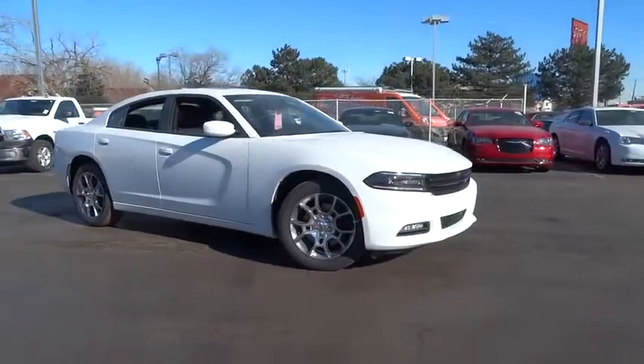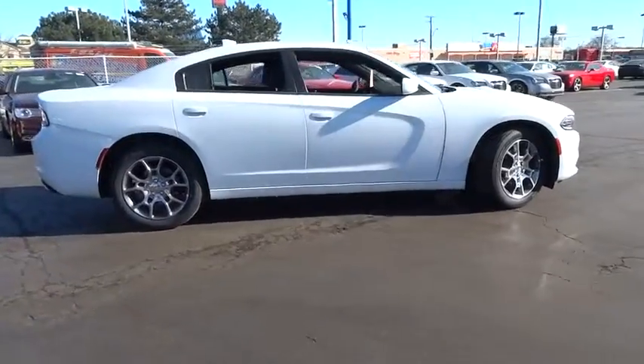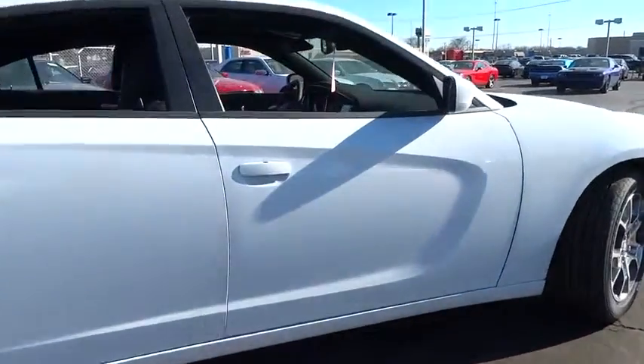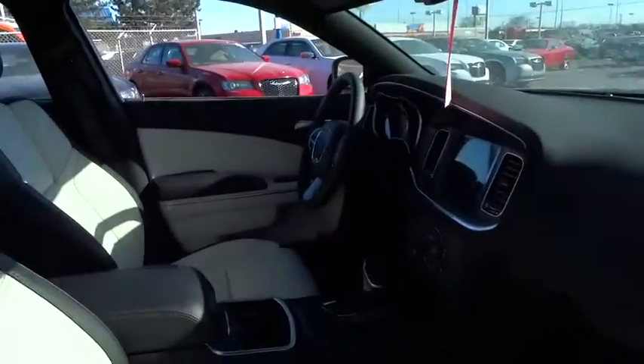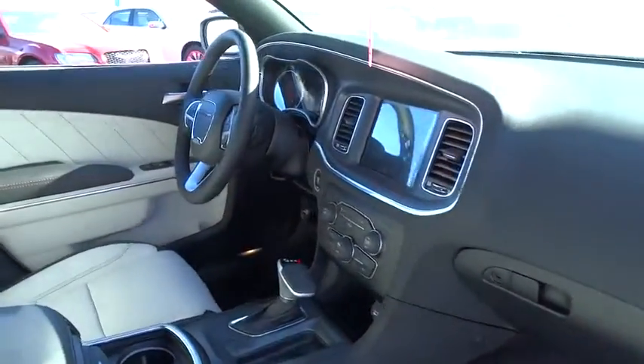2016 Charger injects some versatility, comfort and sophistication into your muscle. The Charger is a powerful sedan that excites at every turn. Peace of mind comes standard with the Charger's 5-star government front and side impact crash test rating.